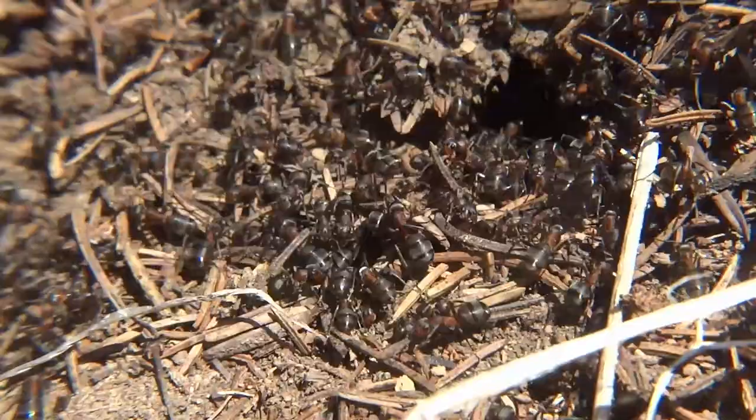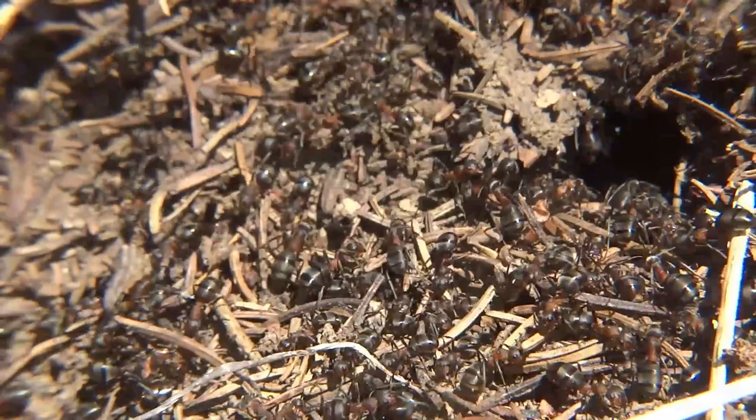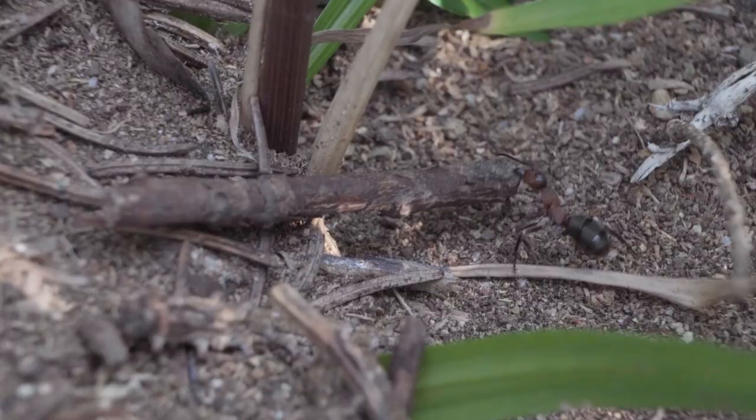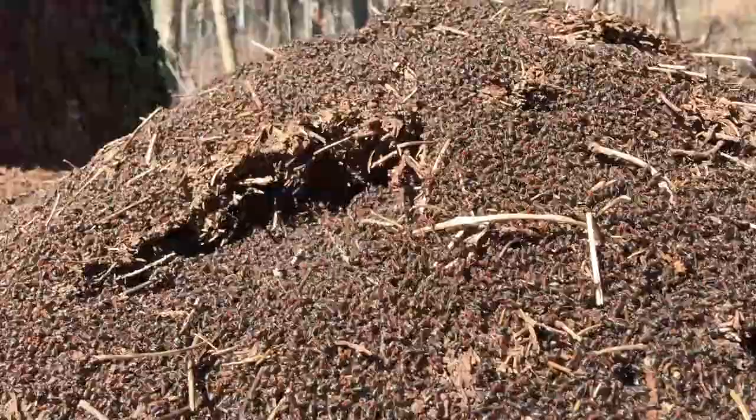The sprawling Formica rufa empire that we met in Episode 4 is bustling again after long months of hibernation. The hills are covered with hundreds of thousands of these wood ants, all busy repairing the damage their fortress suffered during the winter months. During this time of the year, the colossal size of this colony becomes visible, as the forest floor turns black under a thick living mantle of moving ants, numbering in the hundreds of thousands.